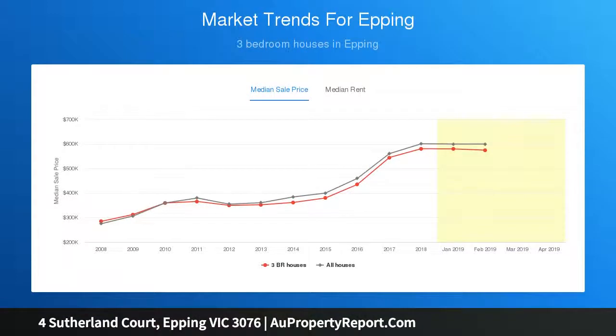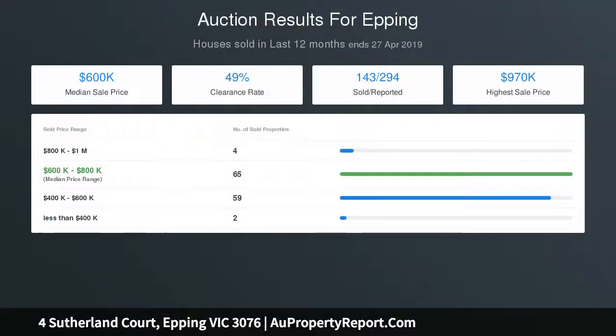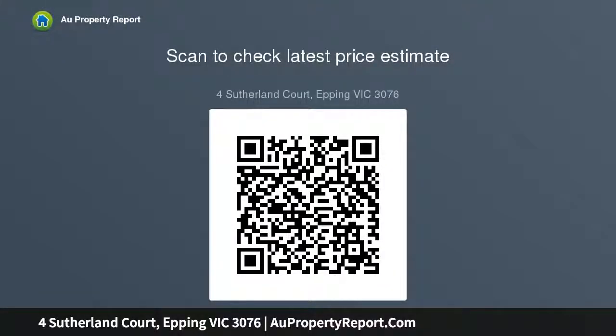Step inside the home to a great sized family lounge room that overlooks the manicured front gardens. A functional kitchen adjoins the family meals area, three great size bedrooms, two bathrooms, and an oversized garage — all set on a large 623 square metres.